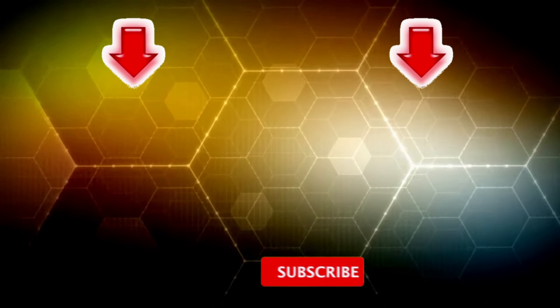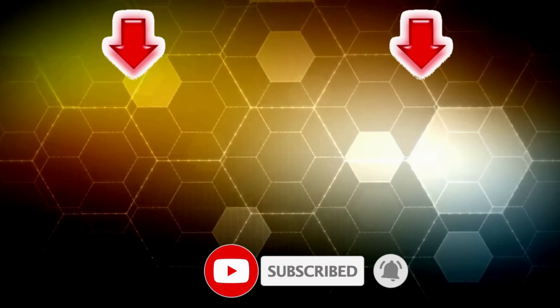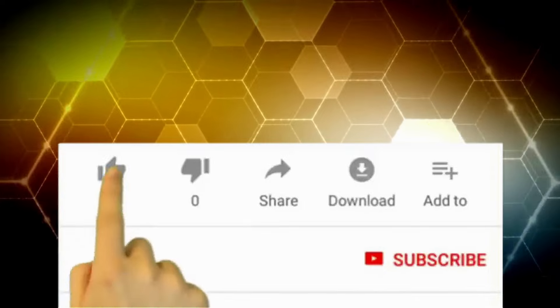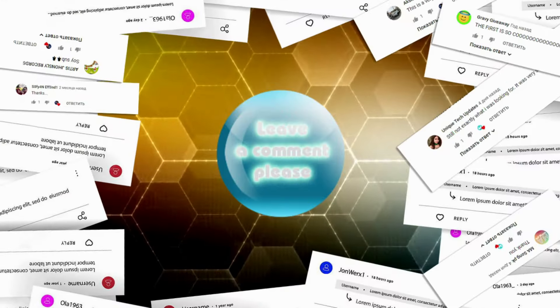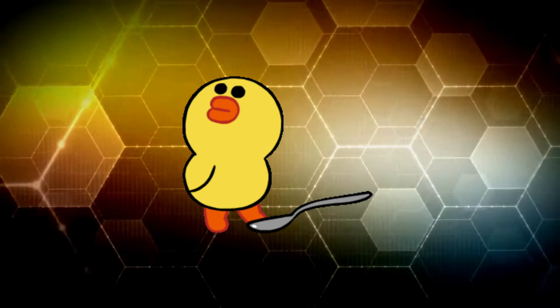Guys, that is all I had for today. If you haven't seen these videos, I suggest you watch them. I hope you enjoyed the video. Don't forget to subscribe to our channel and give this video a thumbs up. Write in the comments which of the products impressed you most. Bye-bye, I'll see you next time!